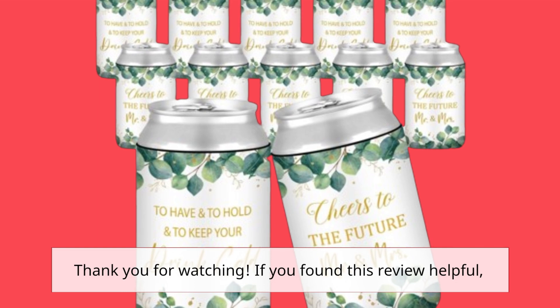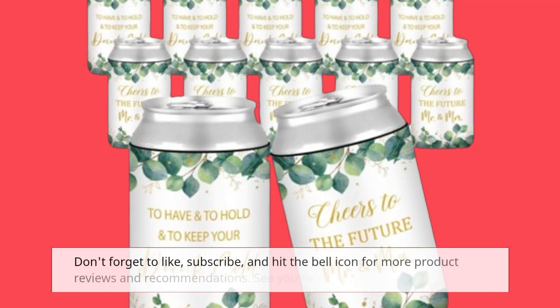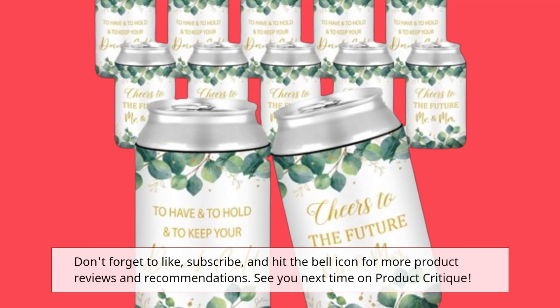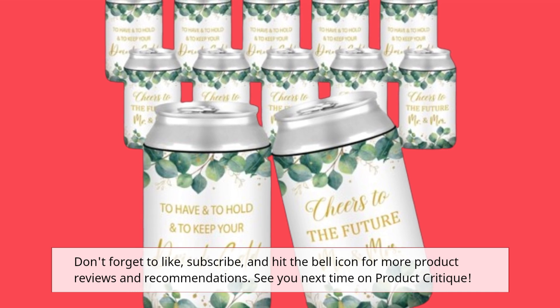Thank you for watching. If you found this review helpful, don't forget to like, subscribe, and hit the bell icon for more product reviews and recommendations. See you next time on Product Critique.